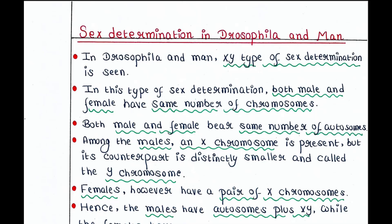Hey guys, this is Malinki. Welcome back to my channel, Voice of Malinki. Today we will talk about sex determination in Drosophila and man.